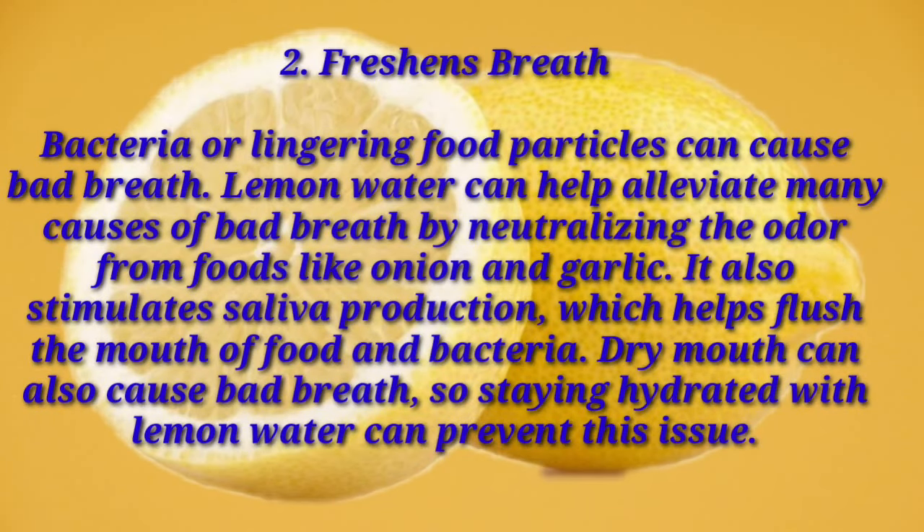Number two: freshens breath. Bacteria or lingering food particles can cause bad breath. Lemon water can help alleviate many causes of bad breath by neutralizing odors from foods like onion and garlic. It also stimulates saliva production, which helps flush the mouth of food and bacteria. Dry mouth can also cause bad breath, so staying hydrated with lemon water can prevent this issue.